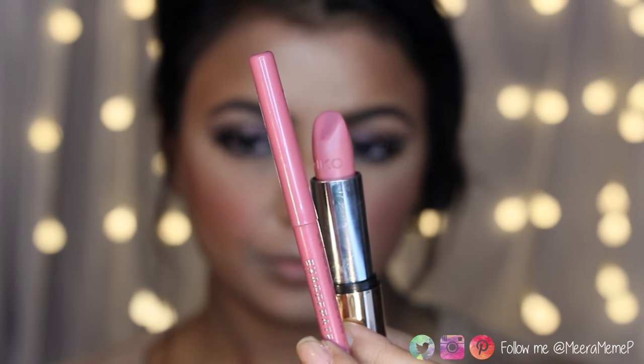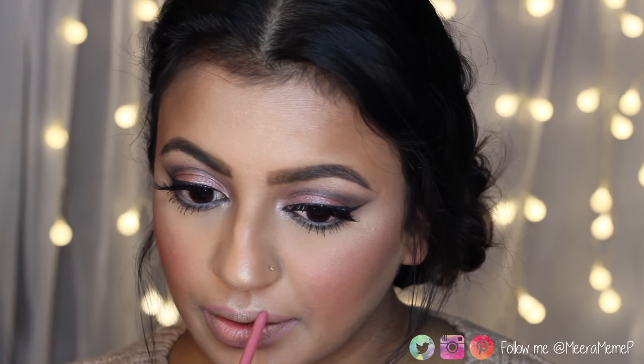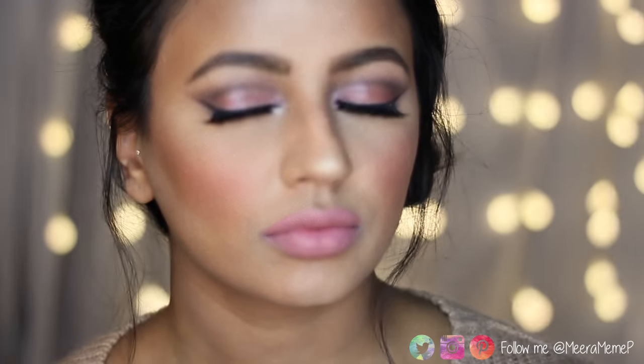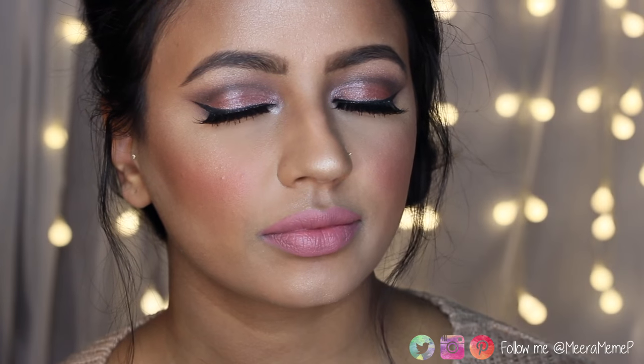Finally for lips I'm using my Rimmel Lip Liner in You're All Mine and a Kiko lipstick in Pink Carnation from their Velvet Matte range — it's absolutely gorgeous and only around £6.90. And here is the completed look.